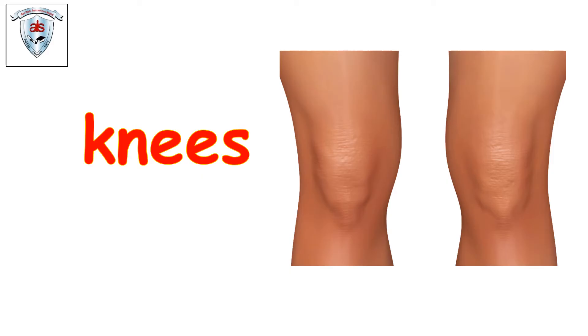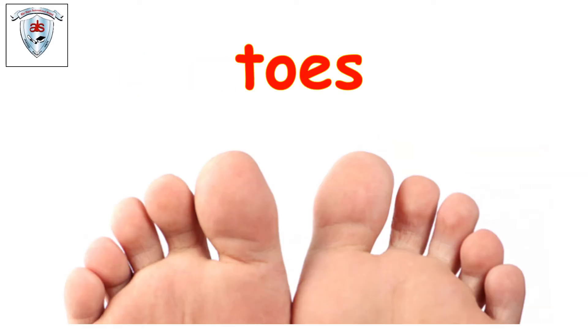Let's see what we have next. Feet. Very good. Can we tiptoe? Tiptoe, tiptoe, tiptoe. Very good. Let's see what's next. Toes. How many are there? You can count them. Very good — we have ten toes.